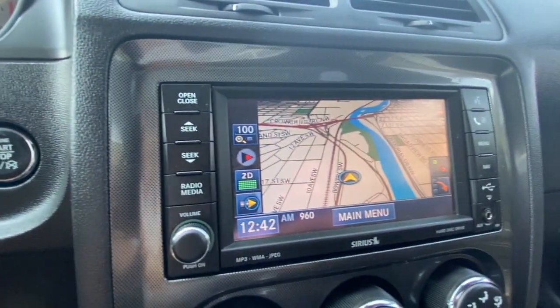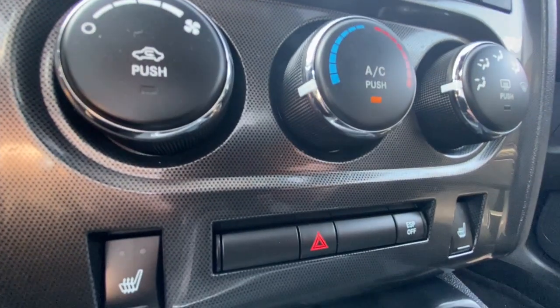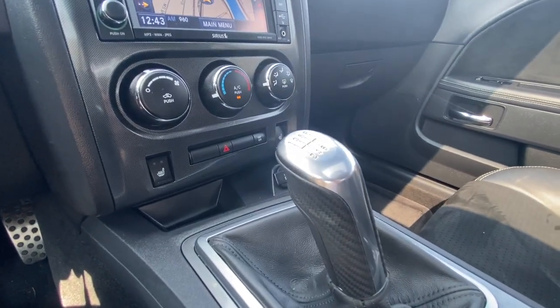Push to start ignition, a 6-inch touch screen that controls your navigation and Bluetooth, climate and heated seat controls can be found in the center dash, and an extremely comfortable shifter for your 6-speed manual transmission.